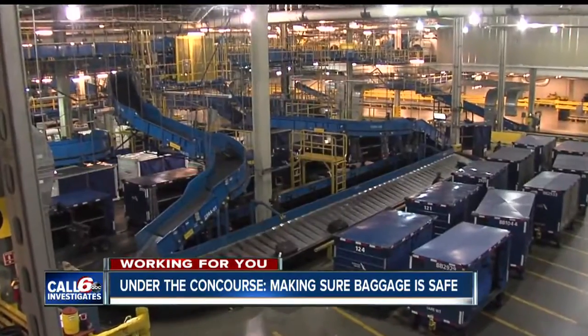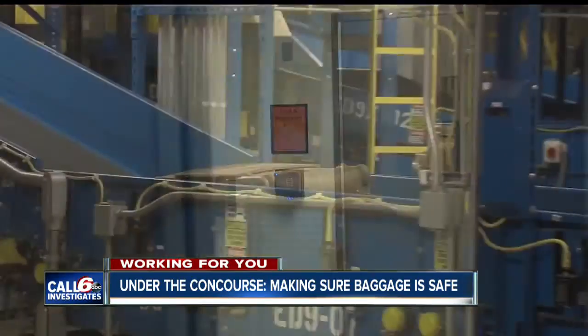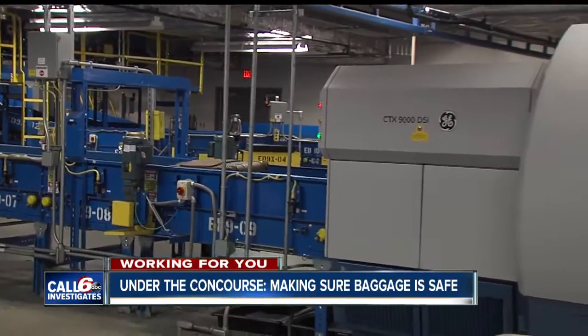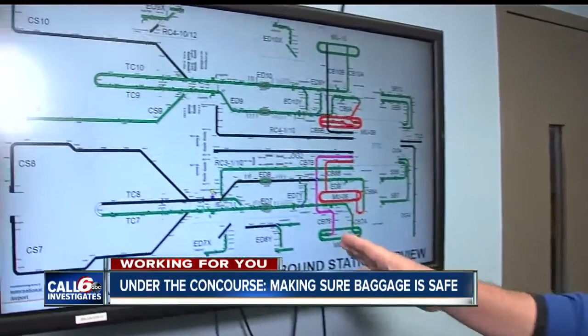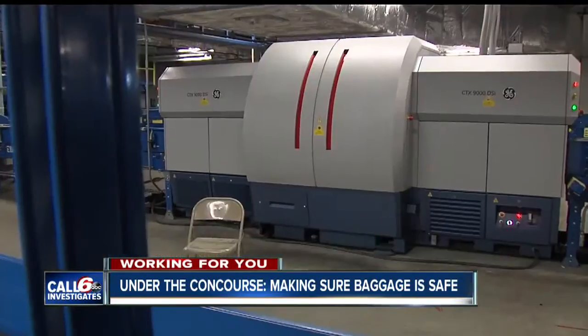It's a part of the airport most have never seen. Behind double locked doors, a maze of four miles of conveyor belts and machines takes your bag on a trip from the ticket counter to the plane. What you see here is a representation of half of our baggage system, and it does it all while making sure everything inside the bag is safe.